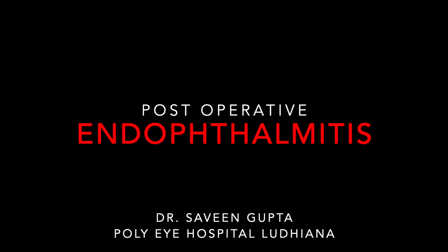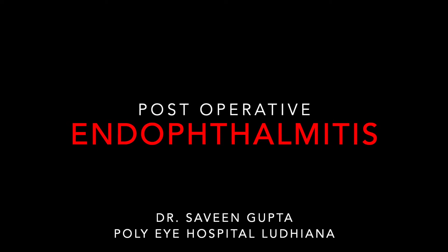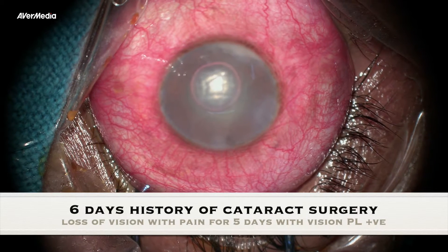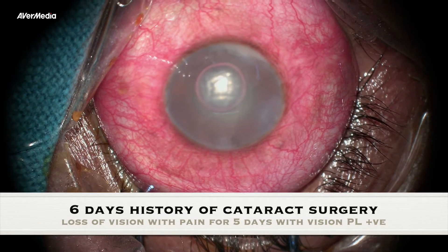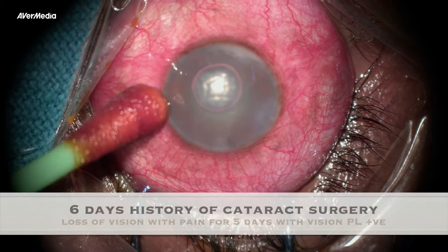This patient presented with a 6-day history of cataract surgery. The patient developed painful loss of vision on post-operative day 2. Patient had only perception of light. He had corneal edema with Descemet's membrane folds and hypopyon.